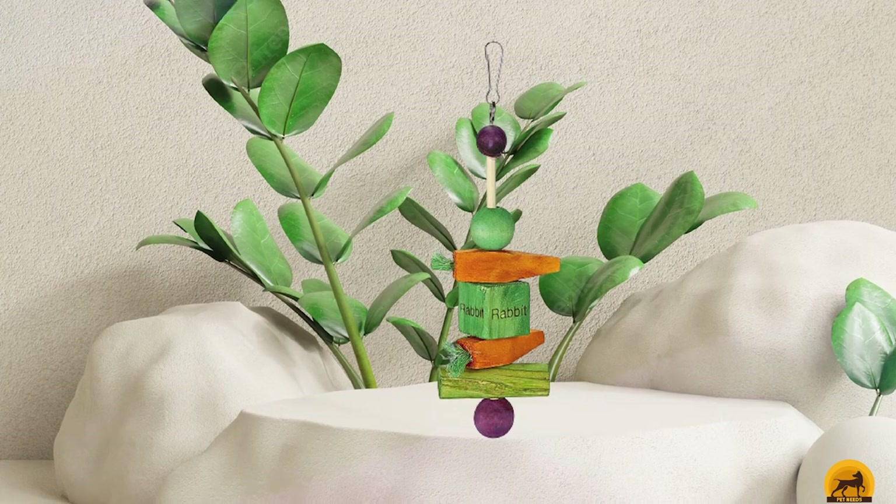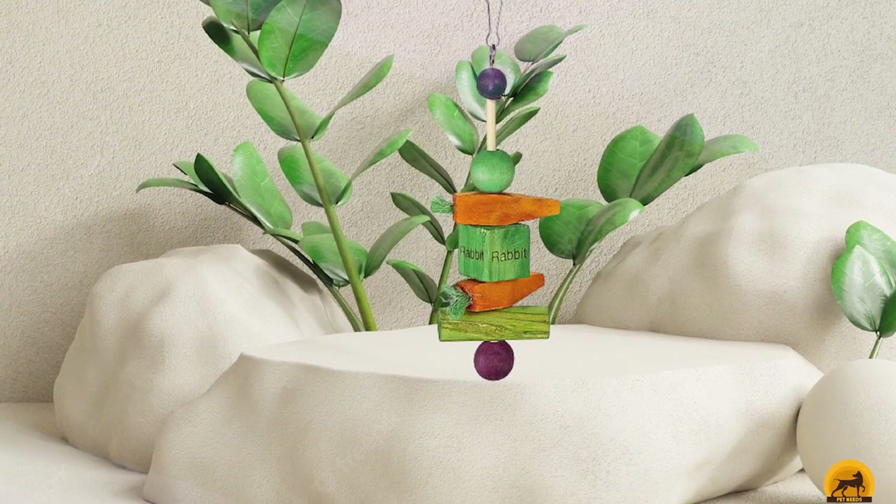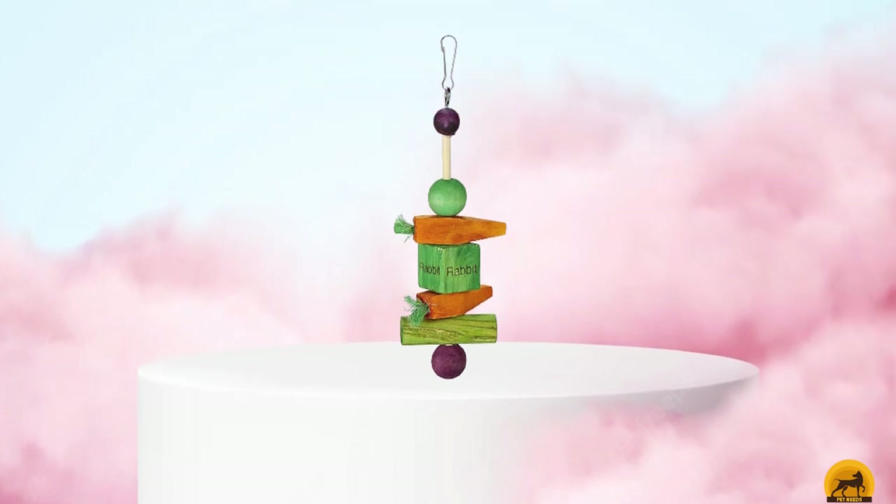The only potential downside is one specific to white rabbits. The vegetable-based dyes used for coloring the wound blocks can leak onto your rabbit's fur while chewing, leaving them with brightly colored mouths and faces.